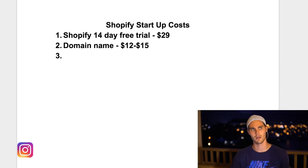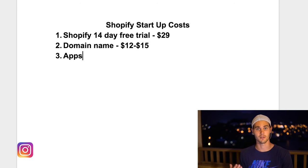Number three is apps, and this one's not necessarily mandatory. Most of the apps I use are actually free. The paid ones I use cost maybe $25 to $30 a month, and most of those are upsell apps that you don't really need when you're first starting out. Most of the paid apps also had a free trial, so I took advantage of that. To be conservative, let's say you'll spend about $10 in apps per month.